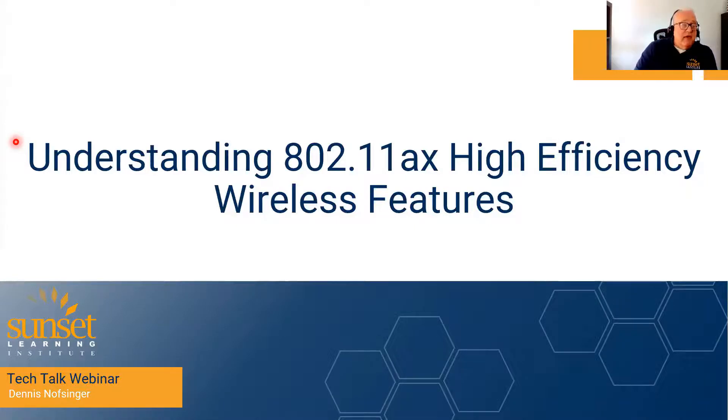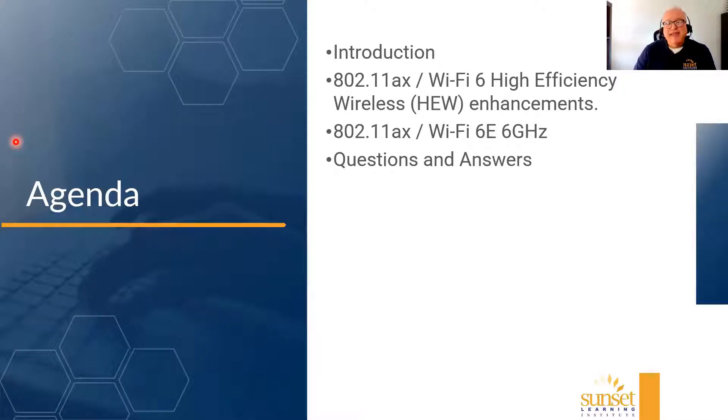We're going to talk about 802.11ax. There are so many amendments to the standards they have to use two letters. We'll cover what Wi-Fi 6 means and why it's called HEW — High Efficiency Wireless. IEEE came up with that name. The 802.11ax standard, the little 'ax' amendment, is what IEEE calls HEW. The focus of this talk is how IEEE made wireless efficient. We'll also cover 802.11ax's extension — Wi-Fi 6E for Extended.